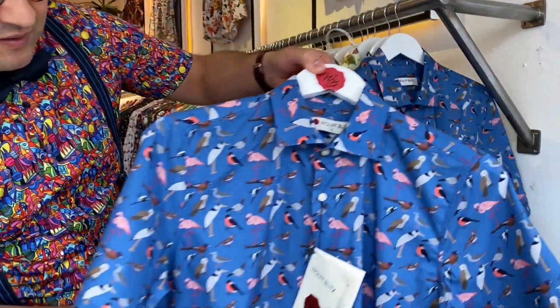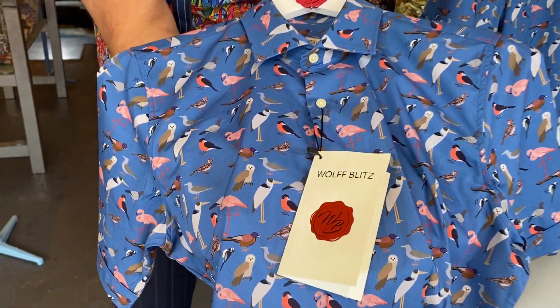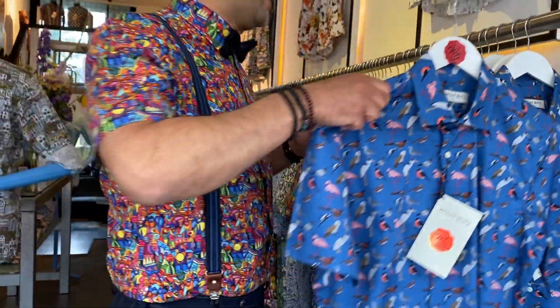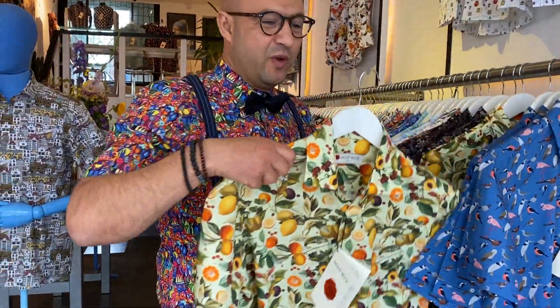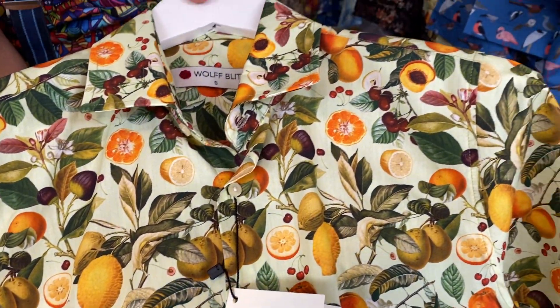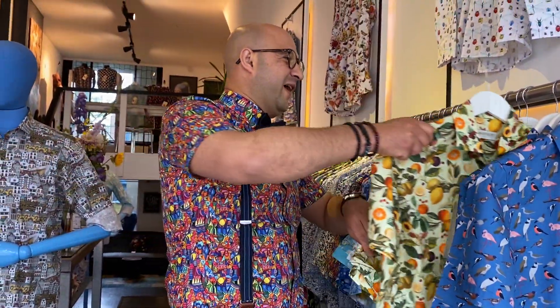Hello, my Wall Blitz friends! Welcome to the Wall Blitz brand store. The summer is very hot, so we made hot new shirts. I want to show you them. First is our family of birds short sleeve shirt. Second, one of the most popular long sleeves we made in short sleeves is the citrus lemon design.